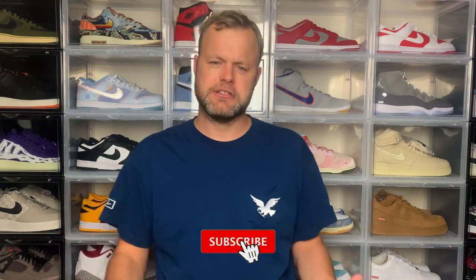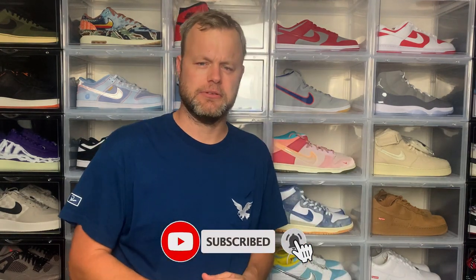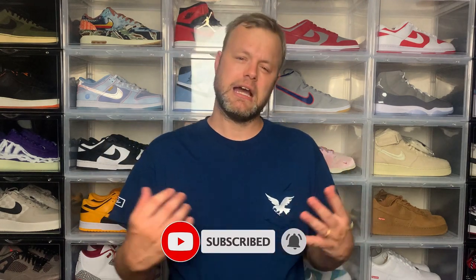Thanks for checking out the video. If you're new to the channel and you like all kinds of content related to sneaker culture, please do subscribe and hit that notification bell to be notified when I drop new videos. If you like today's video, please give it a thumbs up as it will really help the channel grow, and stay tuned for the on-feet looks at the end of the video.